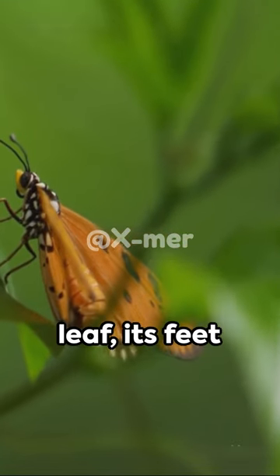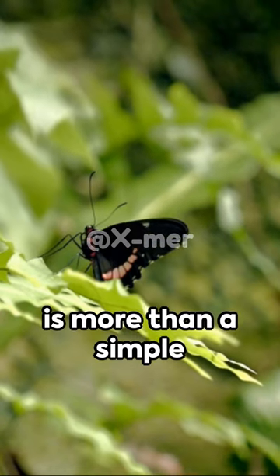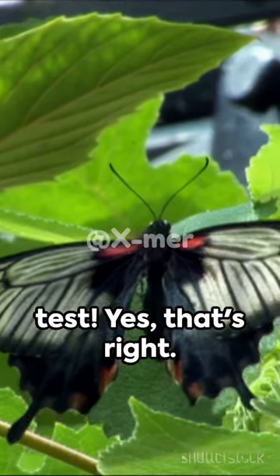Picture this. A butterfly lands on a leaf, its feet delicately grazing the surface. But did you know? This is more than a simple rest. It's a taste test. Yes, that's right.